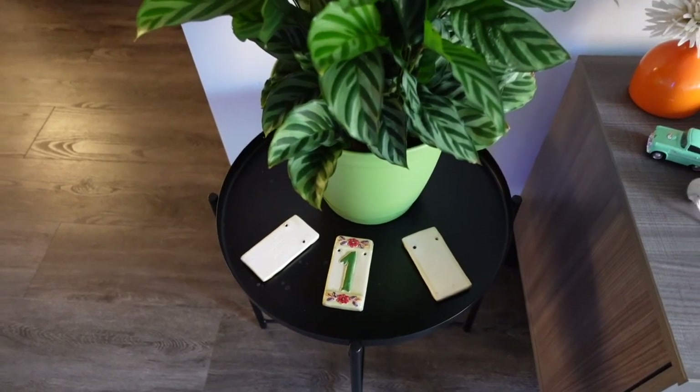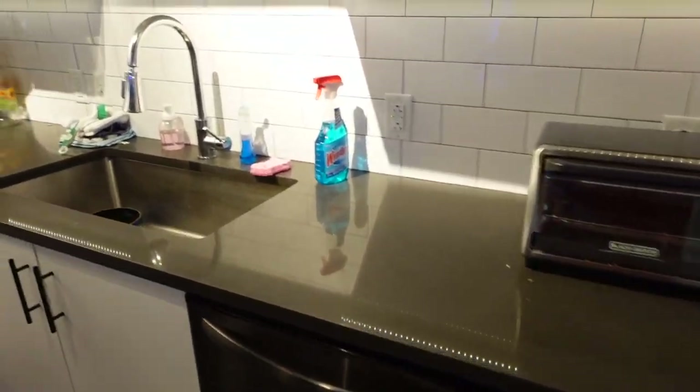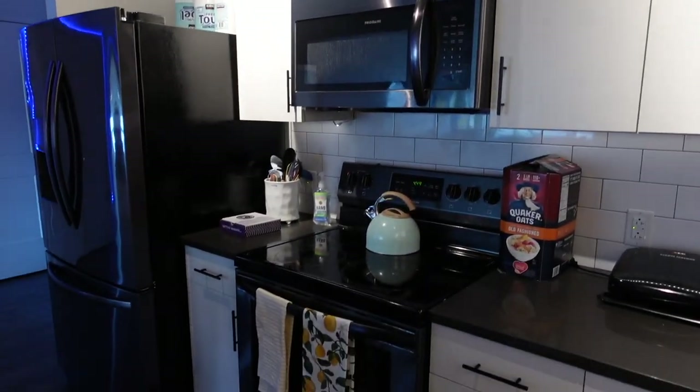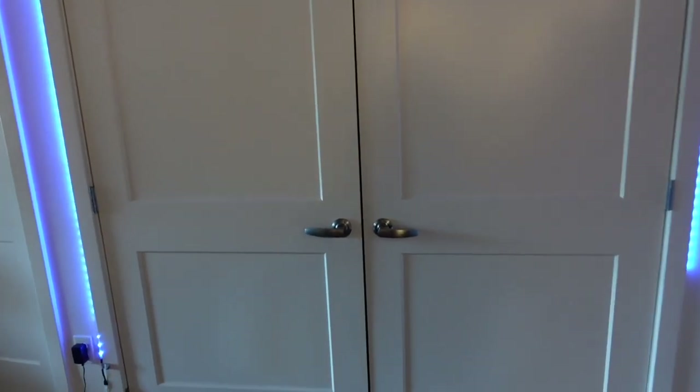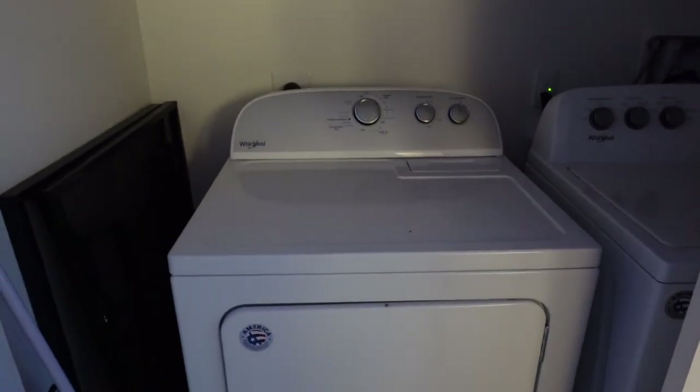The TV also comes with the apartment — don't mind the recycling that we haven't taken out. Moving on to the kitchen, we have some fun decor — a little garden gnome that you can see right there. The kitchen is really nice, a huge step up from anything you would get in a dorm. You also have a built-in washer and dryer unit in each apartment, which is amazing.